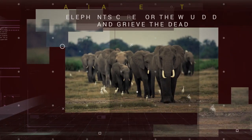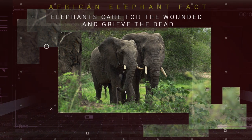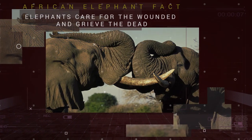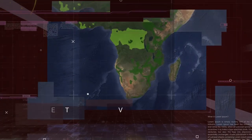Both male and female African Elephants have long upper incisor teeth which develop into ivory tusks, which they can use to dig for food and water, and also strip bark from trees. Males will also use their tusks during fights with other males.